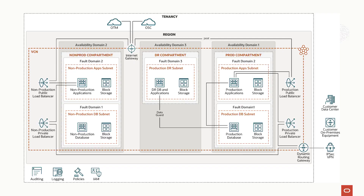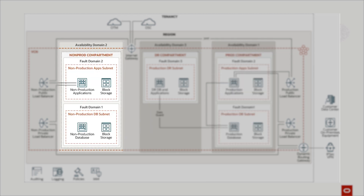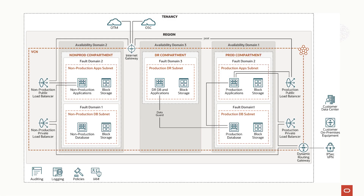Looking at the diagram, we have three availability zones. Availability zone one on the right is the production compartment. Zone two on the left is the non-prod compartment comprising both dev and test environments. And zone three in the middle is the disaster recovery compartment. Our design team did a fabulous job adopting what Oracle has to offer. I would like to highlight three key components in the design: number one, network; number two, compute; and number three, load balancing.